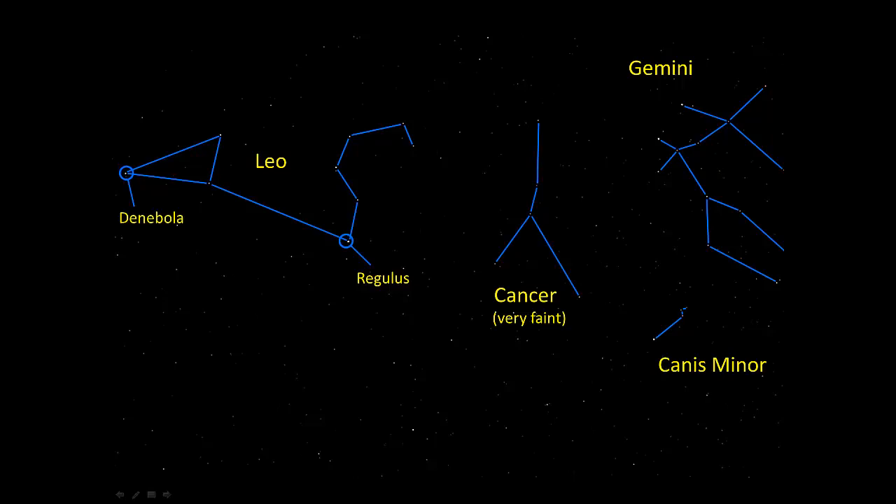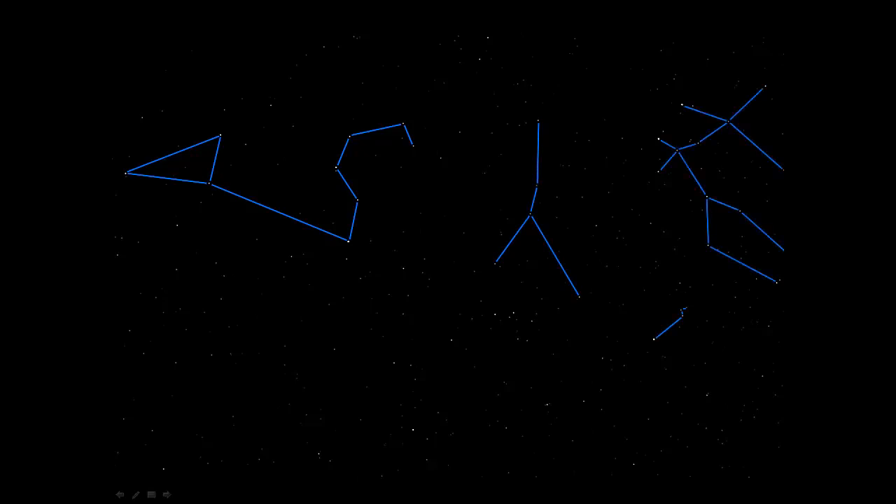We'll fade out all the labels now. Can you still spot the asterisms? And bring them back, along with their names. Now we'll take a look at a part of the sky that's a little bit to the west of the last view. Remember when we're looking at the sky aimed south like we are here, west will be to the right.